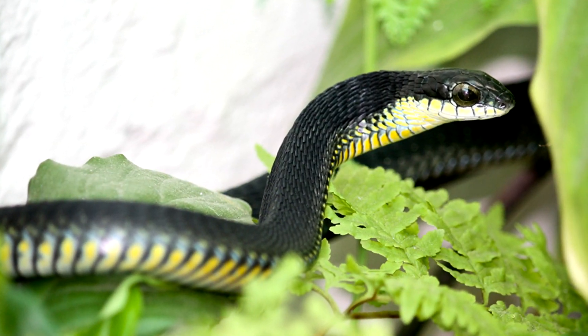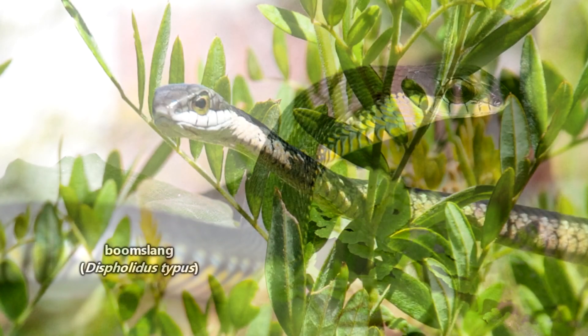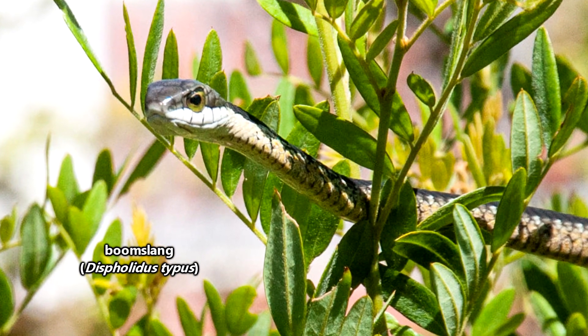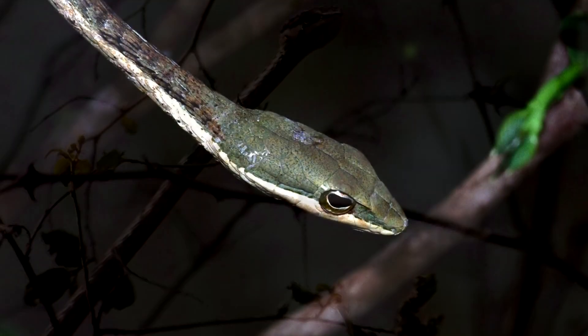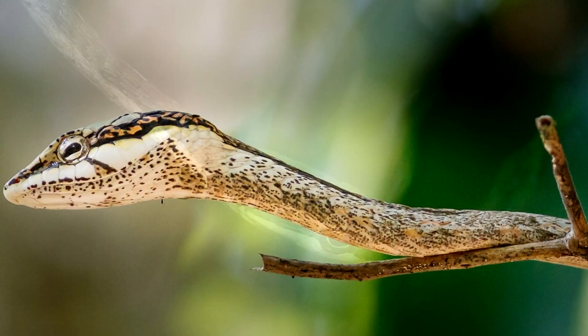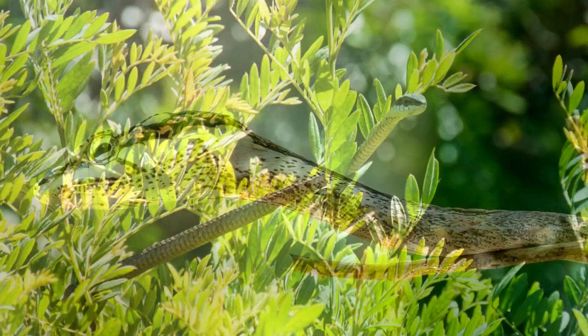Some of the most well-known and dangerous rear-fanged snakes are boomslangs. These snakes have actually caused fatalities in humans. There are also twig snakes and vine snakes, all of whom should be granted a wide berth if ever encountered in the wild.